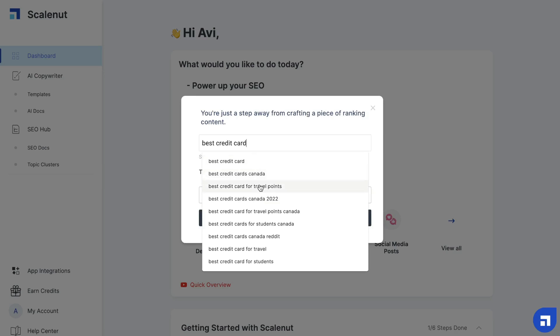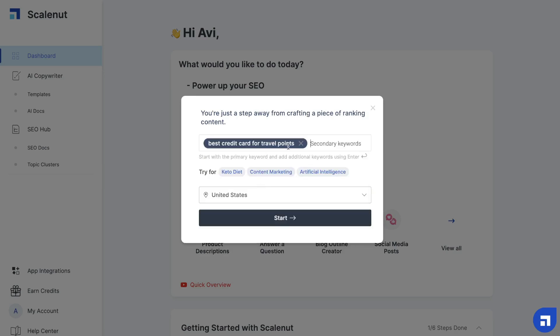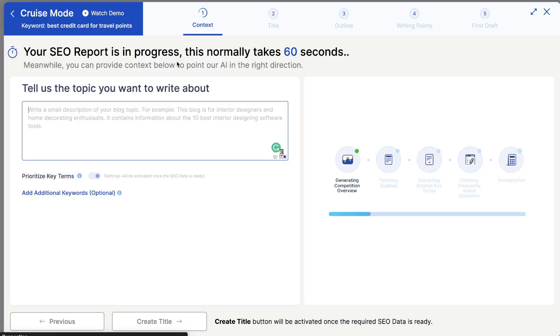For this example, we'll be writing an article about the best credit card for travel points as our main keyword. Once you're happy, click start and ScaleNut will begin generating an SEO report, telling you everything you need to include within that article if you want to rank on the first page of Google. Not only are you able to write an article very quickly using ScaleNut, you're also able to optimize that content. That's why ScaleNut is so powerful — it's not just an AI copywriter, it's also a content optimization tool.